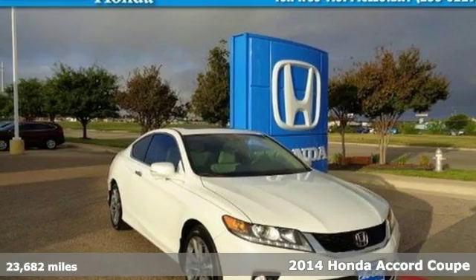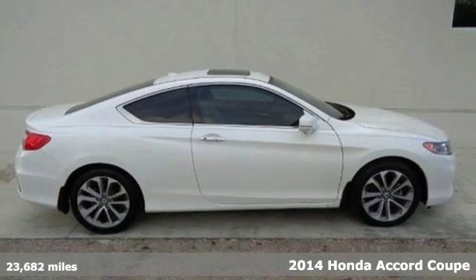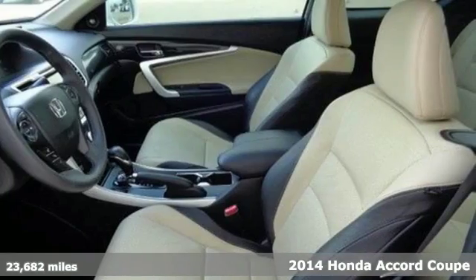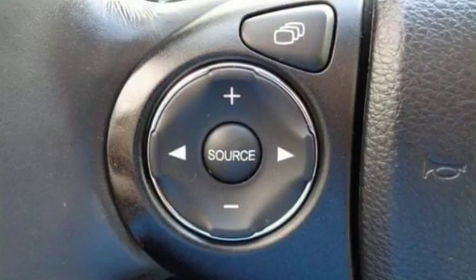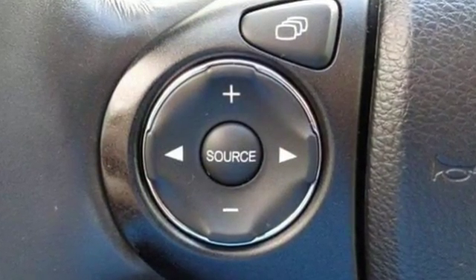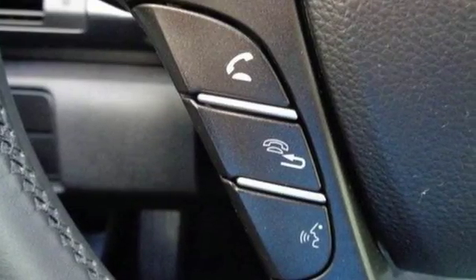It's a 2014 Honda Accord. This highly decorated car just gets better and better all the time. It's been called a top family vehicle for many reasons, not the least of which are its innovative safety features like smart vent front side airbags, stability and traction control, and brake assist.